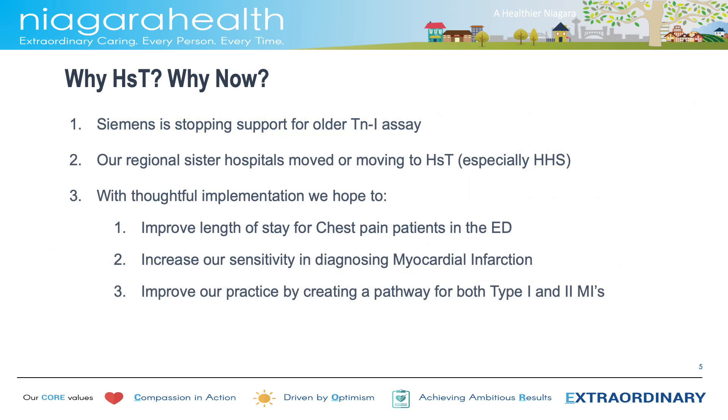As for the question why now, it is basically because the manufacturer will stop supporting the traditional TNI assay as of this month. Some of our sister hospitals, like Hamilton Health Sciences, have already moved to high-sensitivity troponin. Others in the region will be following suit quite soon, as the support to the test ends. With the simultaneous implementation of a diagnostic protocol with high-sensitivity troponins, we are hoping to reduce the length of stay of chest pain patients in the emergency department, increase our sensitivity in diagnosing myocardial infarction, and improve our practice by creating pathways that differentiate between different patients with elevated troponins.